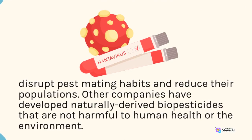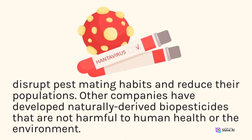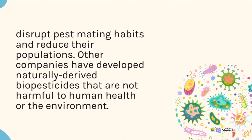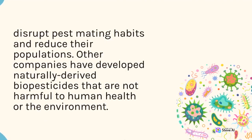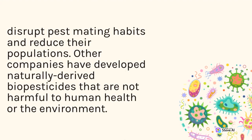Other companies have developed naturally derived biopesticides that are not harmful to human health or the environment.